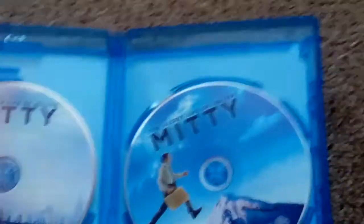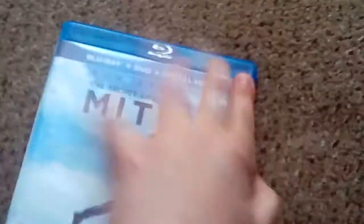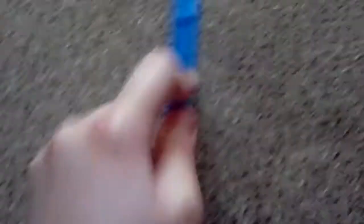Hopefully I don't get low storage again because that was ridiculous. Here's the other movie I have. I saw this movie in the theaters back in 2013 and it was a great movie. It came with both the Blu-ray and the DVD.